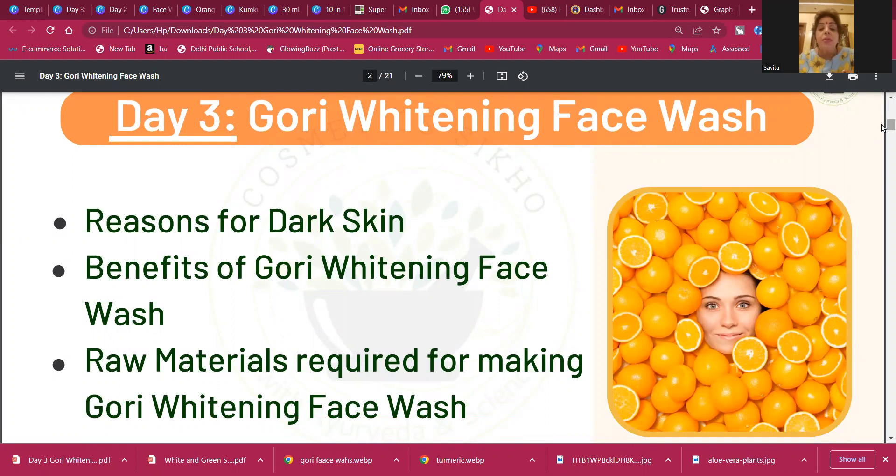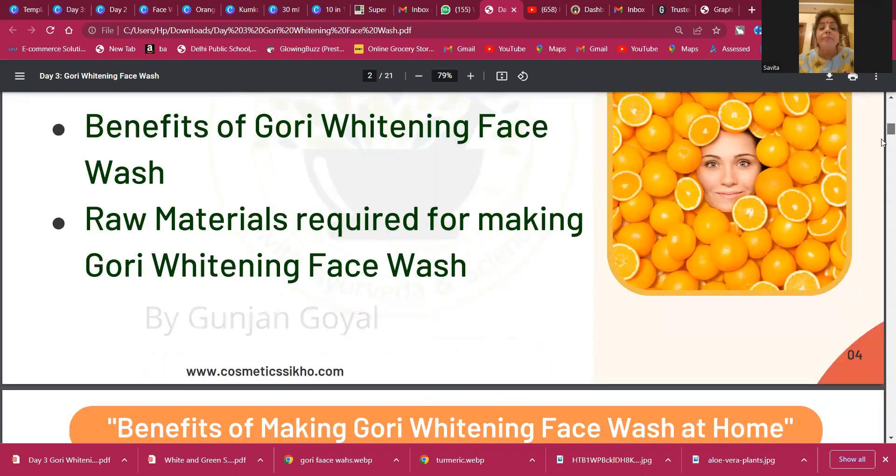That's why 'Fair and Lovely' — have you heard about that brand? They actually had to change the name. It became 'Glow and Lovely.' That is the reason this word has been banned in India.